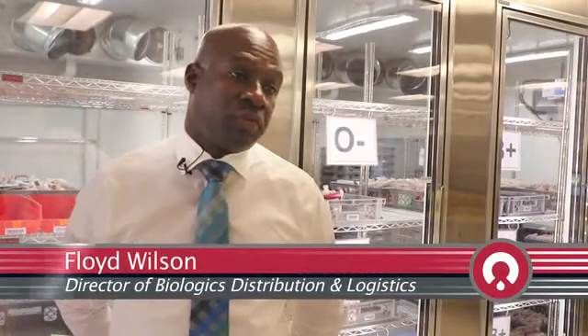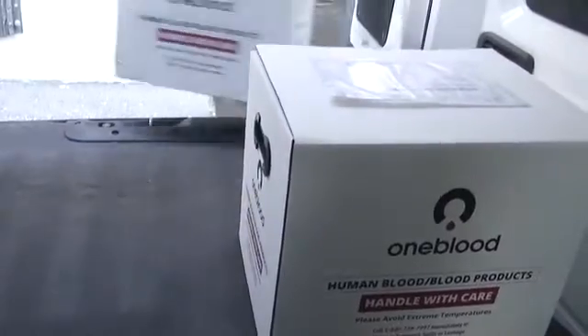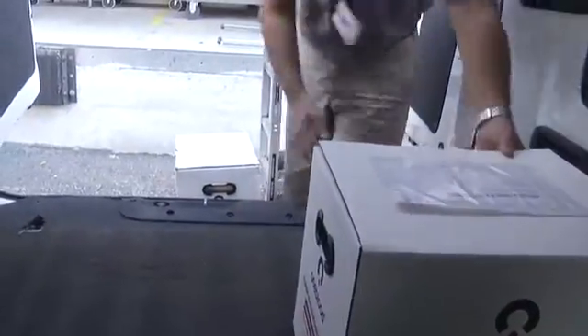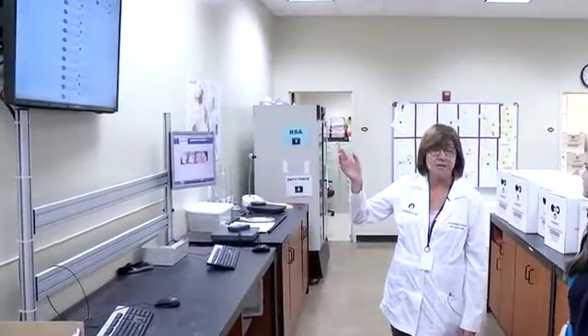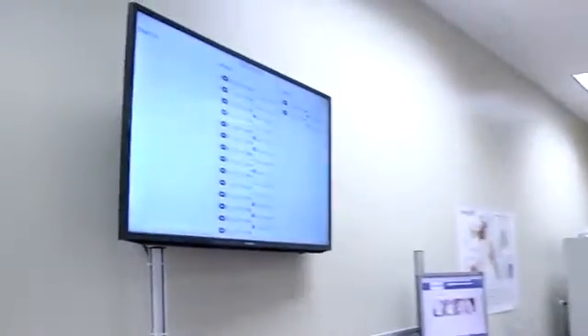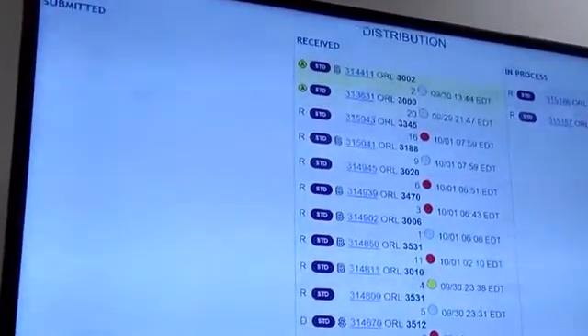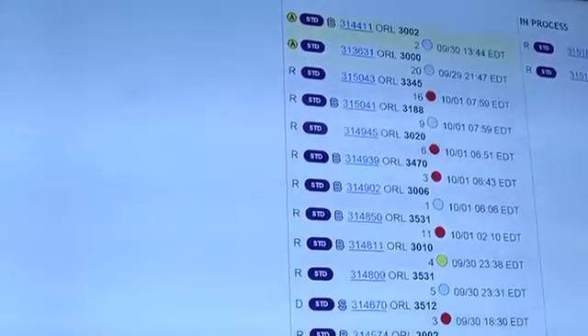Once blood is transferred from our manufacturing sites, it is received in our system. Then, as the orders are received from the hospitals, they are processed and shipped to each of the hospitals. As you can see, the color of the screens are color coded — the bluish is plasma, the red dots indicate an order for red cells, and the yellows are an order for platelets.